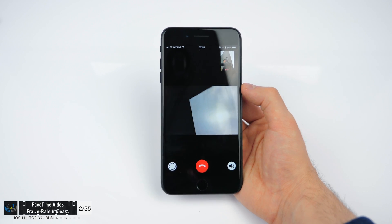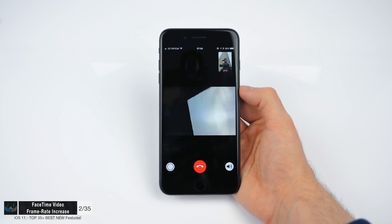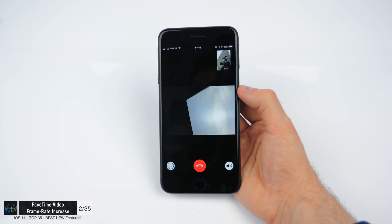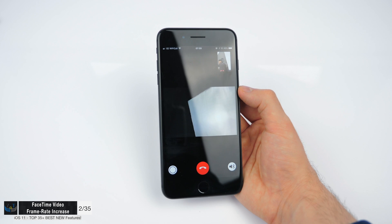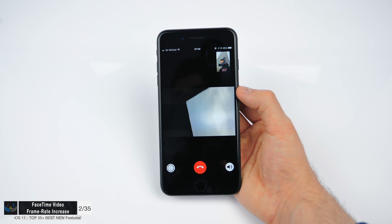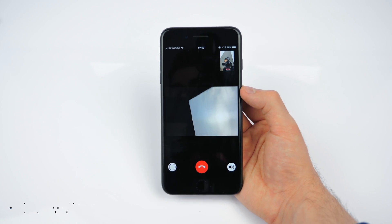Number two: FaceTime seems much more fluid now. If you look at the image in the top corner, it feels really, really fluid — definitely not 30 frames per second. I don't think it's 60, but definitely something like 40 or maybe even 50. It feels so much more fluid than in iOS 10.